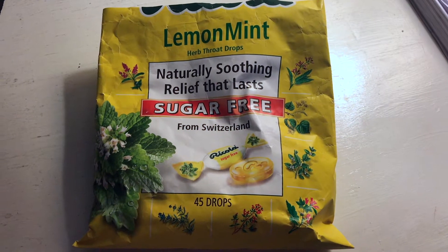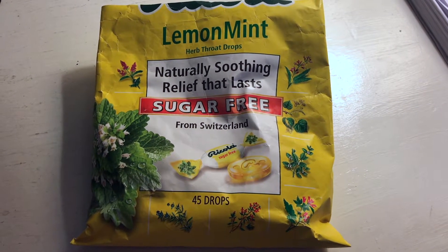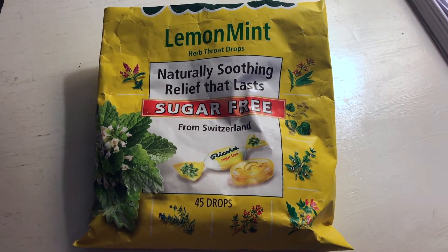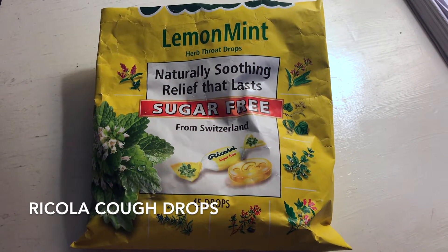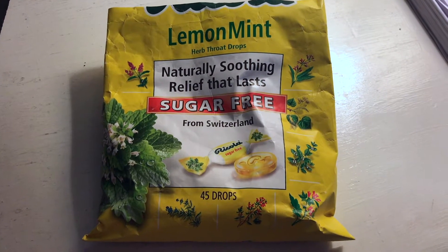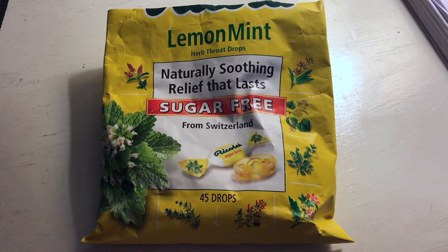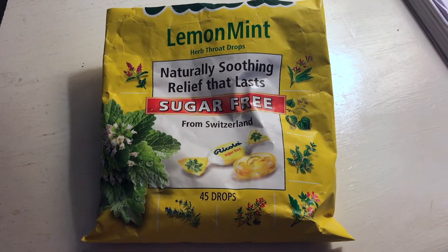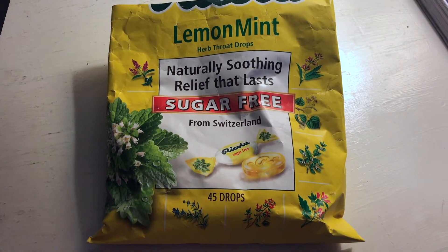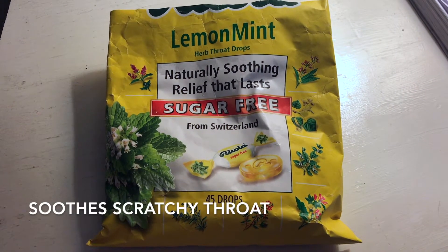Hello, thanks again for watching. Today I would like to talk about this product — this is the Ricola Naturally Soothing Relief cough drops. This cough drop is one of my favorites. I was actually sick the last couple of weeks and I had a very bad cough and a sore throat, and this was very helpful in soothing my throat and helped me not cough as much.